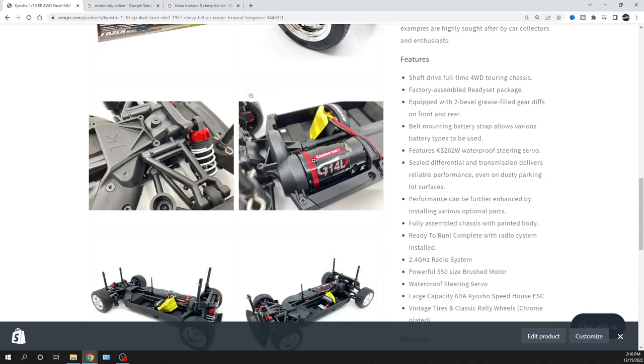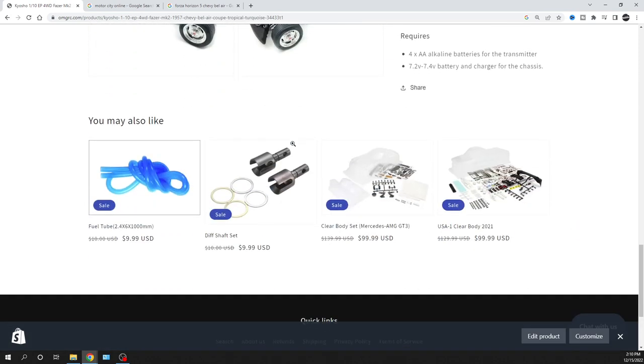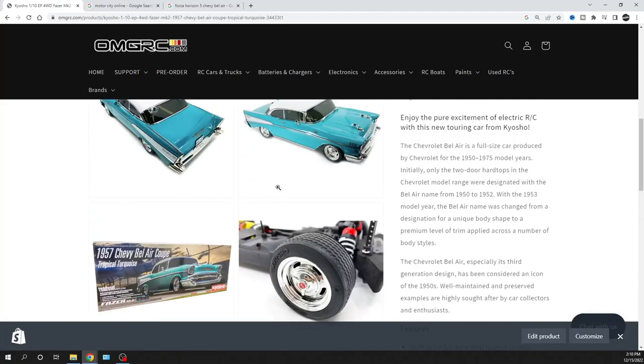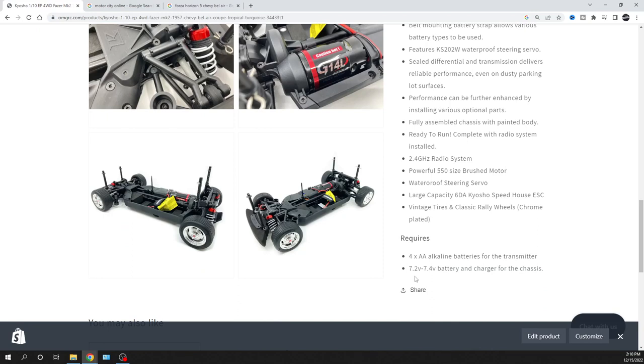It is a brushed motor. Speed-wise, it will do about 25 miles an hour on a 2S LiPo only. You can't run this on a 3S unless you want to burn up the motor — it's not warrantied. As for the radio, I don't have a picture of it, but the radios are very nice and just take four double-As. Requirements-wise, you can also run it on a nickel-metal battery. It comes LiPo ready with a Deans connector. You'll need a charger, so keep an eye on that.